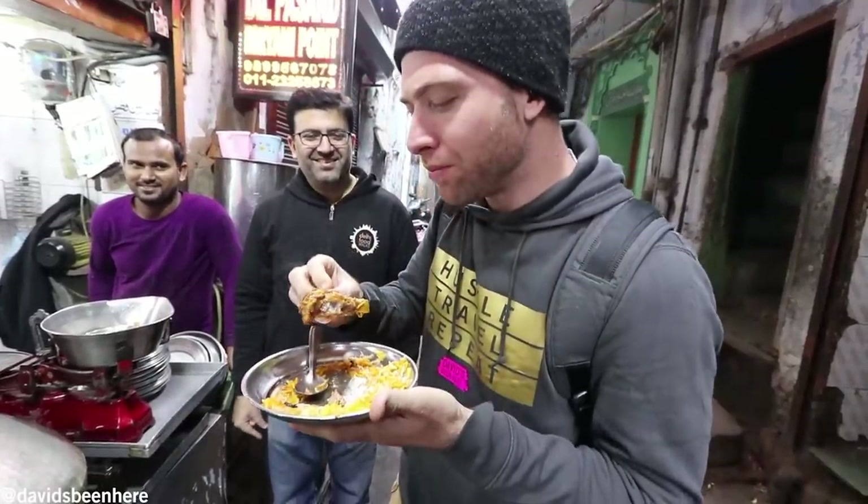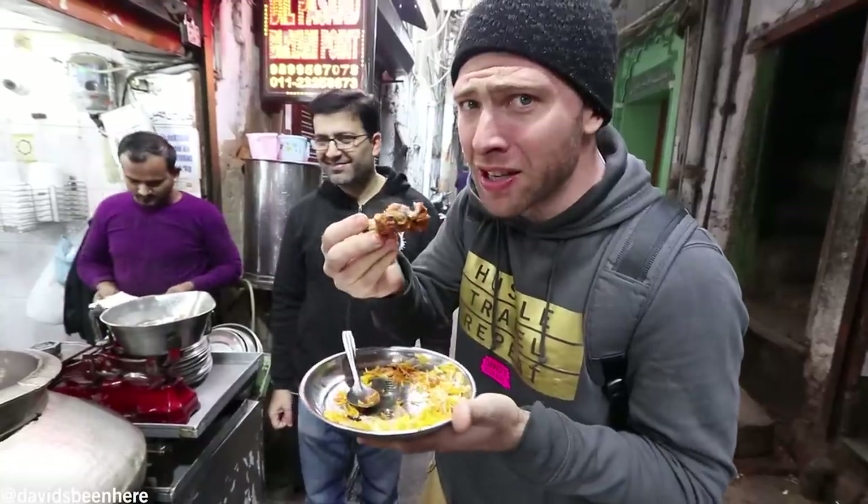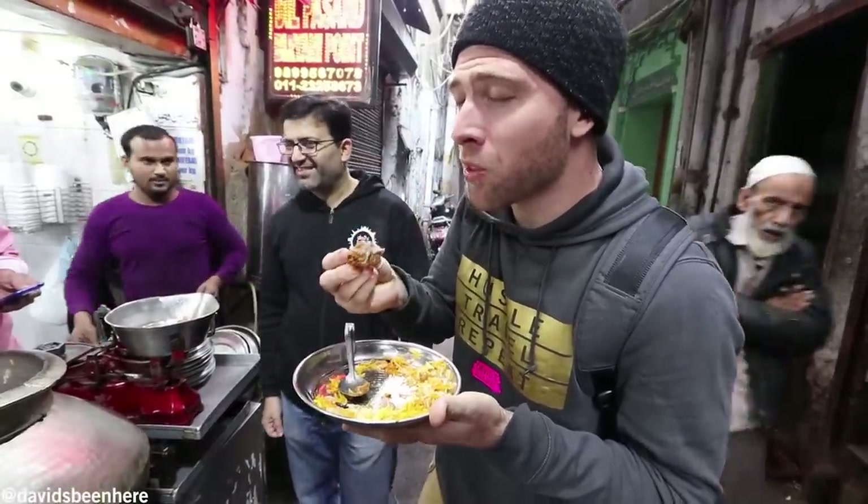Wow. I've never eaten this much buffalo before. There's a lot of fat and gelatin.